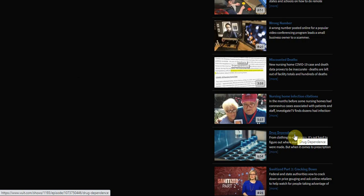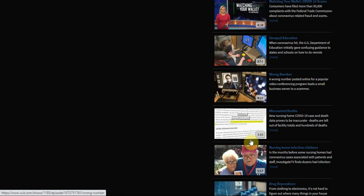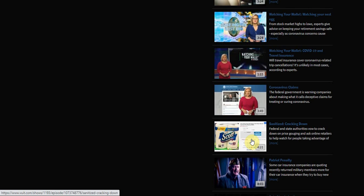The cool thing about the Investigate TV section is it's kind of like YouTube where they get straight to the point. You'll see one-minute clips, three-minute clips — they're getting right to it. Now with this platform you do have to watch some advertisements, but which isn't a bad thing.